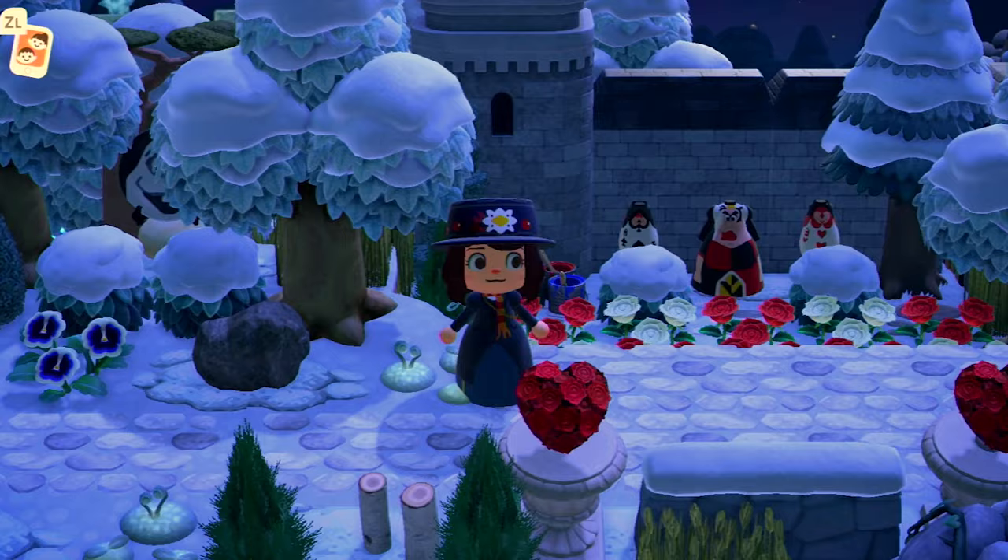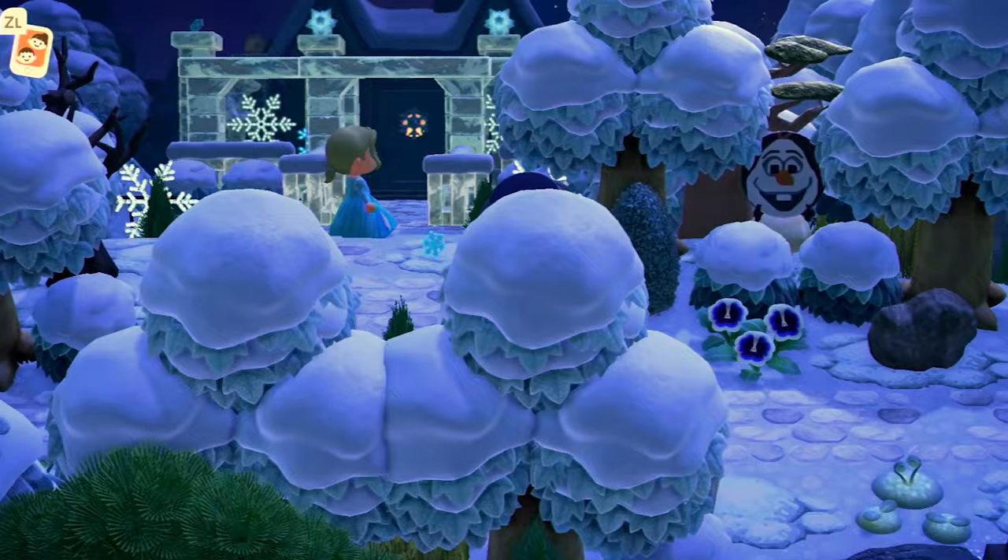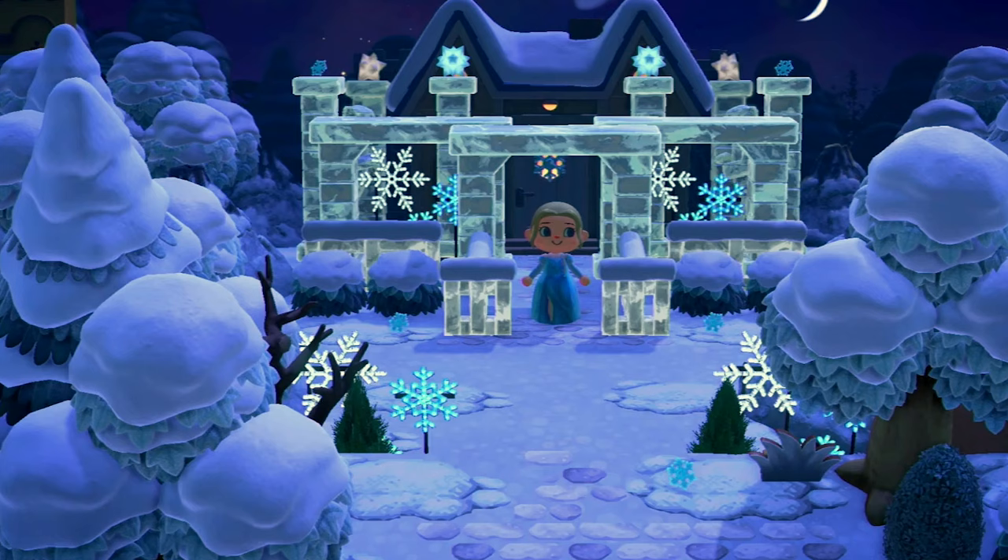Now we come to the reason why this island is set in winter in the first place. Here is the Frozen area with Elsa. You can see cute little Olaf over here, and then Elsa is down below in her little wintery castle. Her house is not accessible — it's the only house on the island that is not decorated or accessible. I just wanted to have her on this island because obviously she froze everything. Of course the snow never bothered her — it bothers me though. I live in the Midwest where snow is abundant, but I do not like the cold.